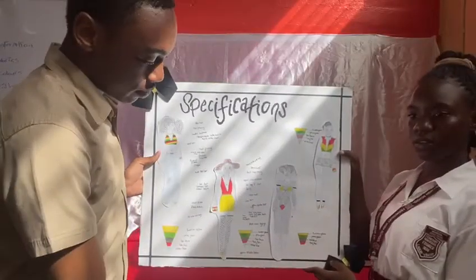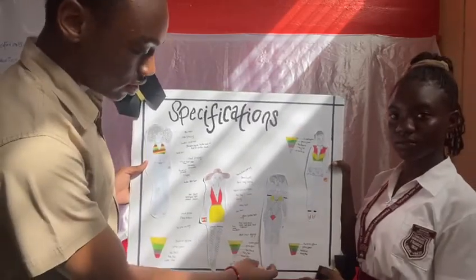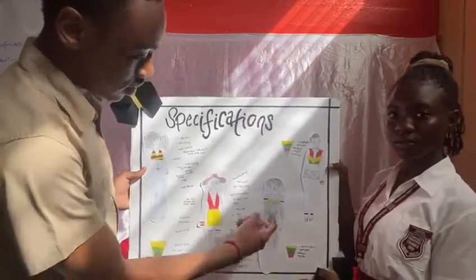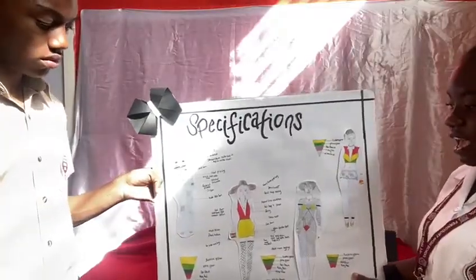For our second design, we have a drawstring, Jamaica-themed bikini. It has a pencil mesh and a halter neckline.